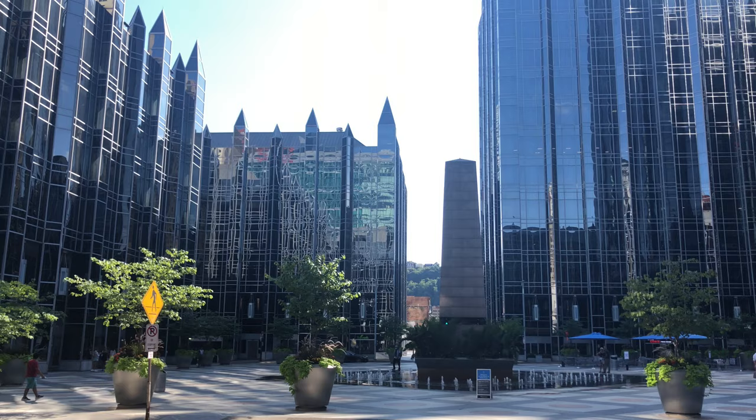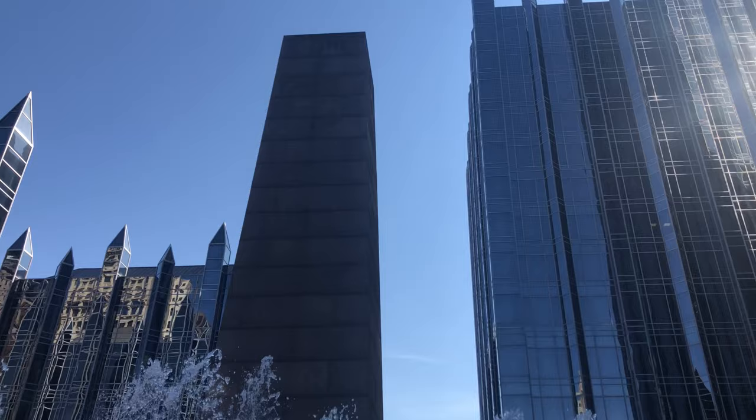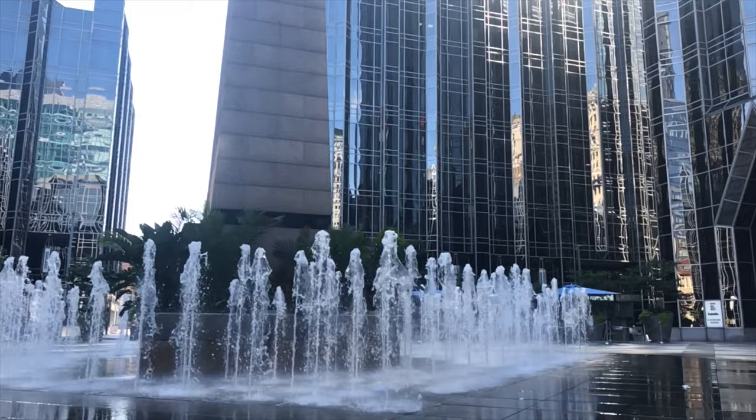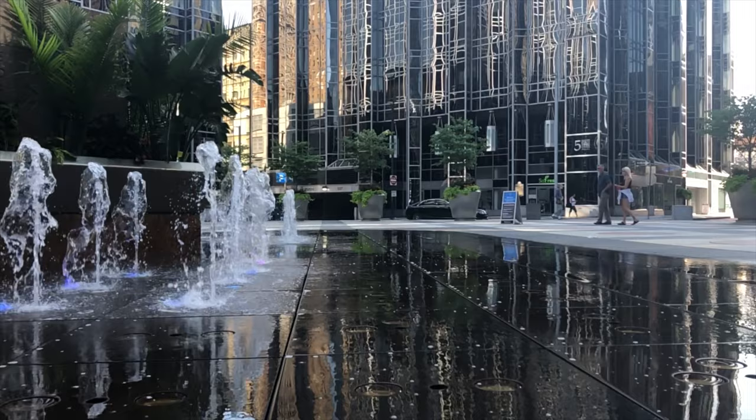While exploring Market Square, you should wander over one block to see the PPG Place Plaza. This is the iconic glass castle-shaped building and has a really beautiful fountain located right outside. Being surrounded by the matching glass buildings that make up PPG Place really makes it a great spot to relax or take some beautiful photos.